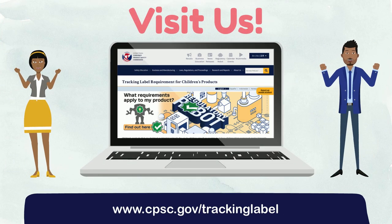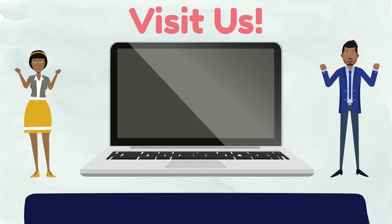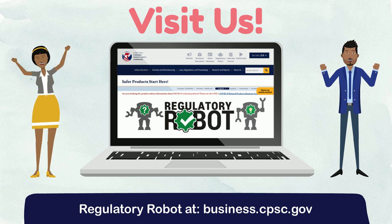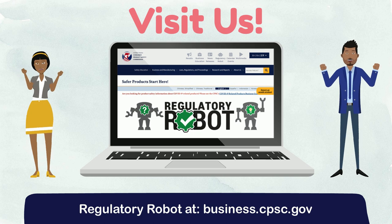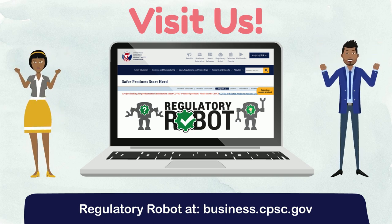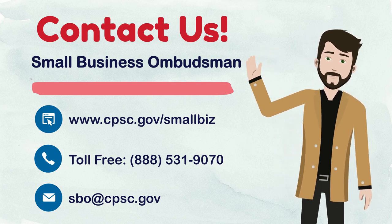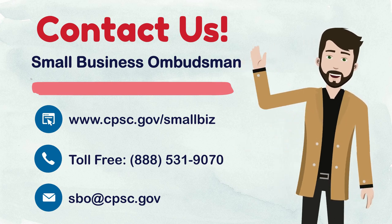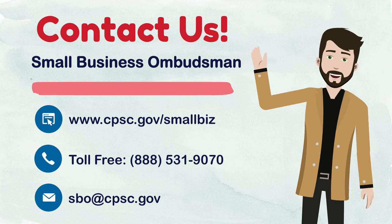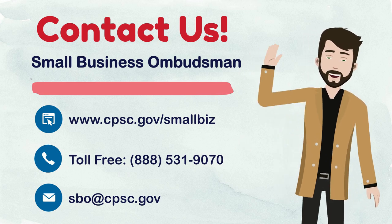For more information about tracking labels, you can visit www.cpsc.gov. If you're new to product safety, CPSC's Regulatory Robot is a wonderful online tool that will walk you through a series of questions to discover the likely applicable requirements in place for your consumer product — accessible at business.cpsc.gov. If you have questions about tracking labels or any other requirements involving your consumer products, please contact the Small Business Ombudsman by visiting www.cpsc.gov/smallbiz, calling toll-free at 888-531-9070, or sending an email to sbo@cpsc.gov.